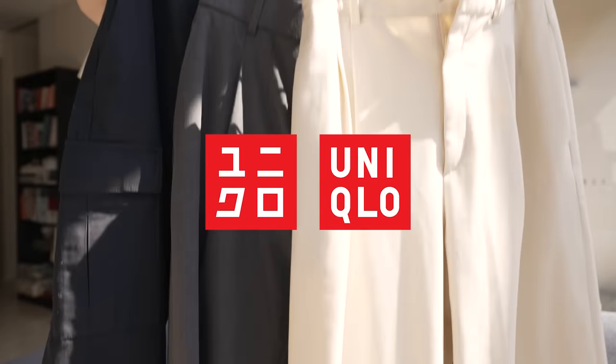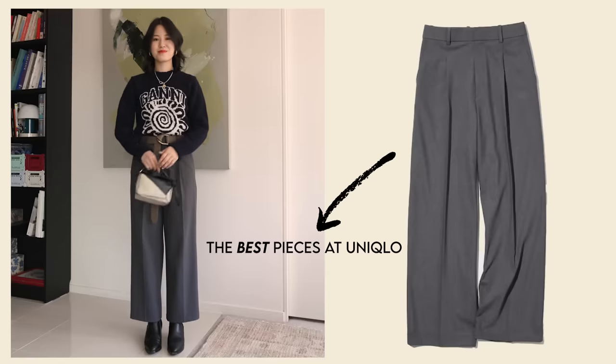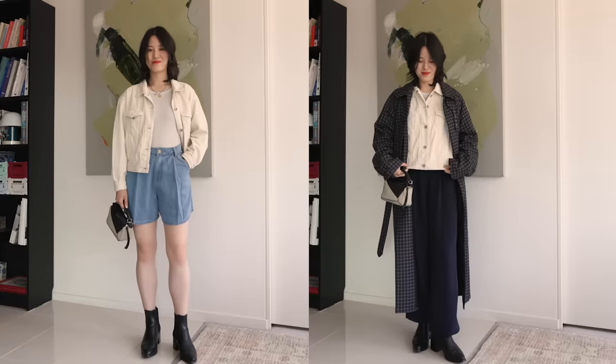These are the best pieces you can find at Uniqlo right now for the transitional season. In today's video, I want to do another edit of the best pieces at Uniqlo right now. And instead of doing summer pieces, this time we're talking about items that are really great for those in-between seasons.